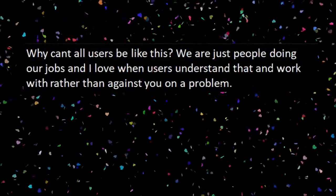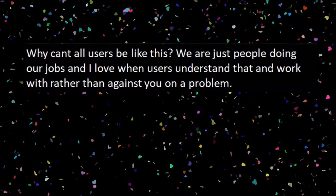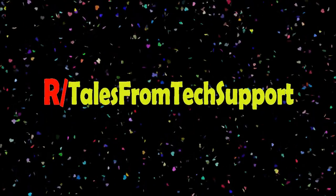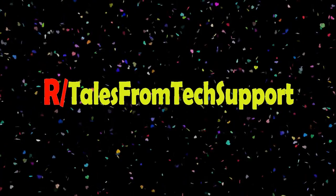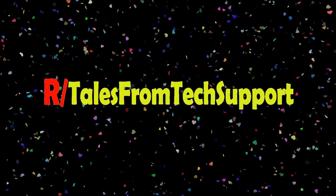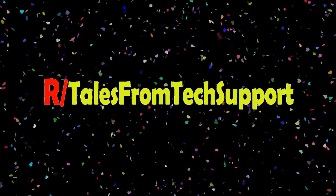Why can't all users be like this? We're just people doing our jobs. I love when users understand that and work with rather than against you on a problem. My mom used to have this saying: people suck. And it's not too far from the truth. I hate to be pessimistic and cynical, but yeah, a lot of people do suck. You kind of get used to it after a while.